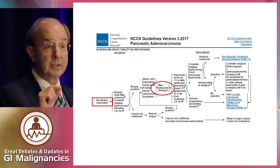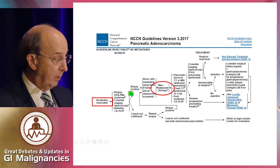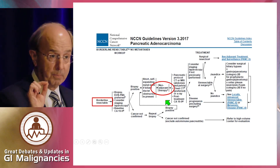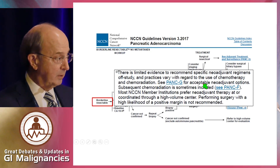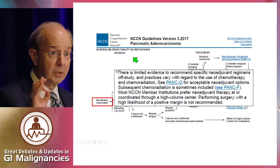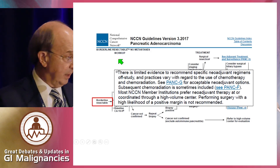That's going to be particularly important as it relates to the role of chemoradiation therapy. If you look at the guidelines for borderline resectable, neoadjuvant therapy is generally the approach that's recommended. There is limited evidence to recommend specific regimens off-study, particularly the debate of chemo versus chemoradiation or chemo followed by chemoradiation — that's the crux of our debate.